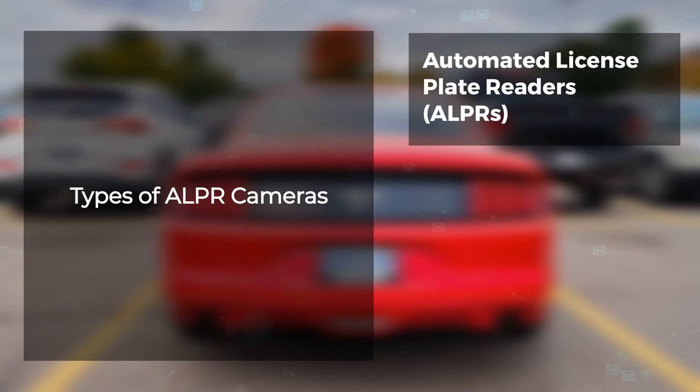ALPRs are sensor-based video analytics that automatically capture all license plate numbers that come into view, along with the location, date, and time. They can be stationary ALPR cameras or mobile ALPR cameras.